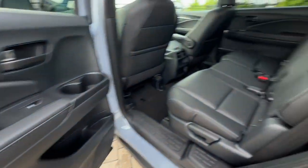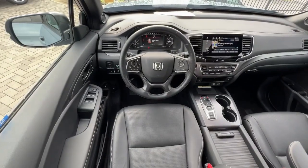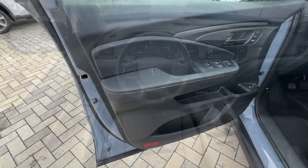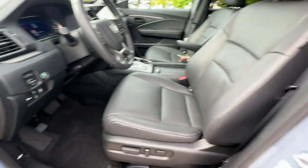Intelligent Auto On-Off High Beams, Pre-Collision System, Lane Departure Warning, All-Wheel Drive, Keyless Entry, Moon Roof, Power Lift Gate, Lane Keeping Assist, Remote Engine Start, Adaptive Cruise Control.